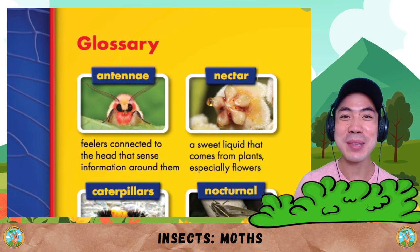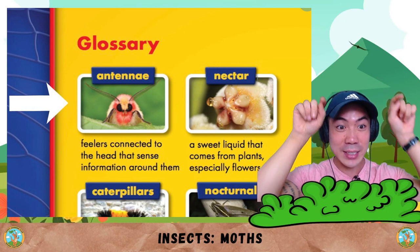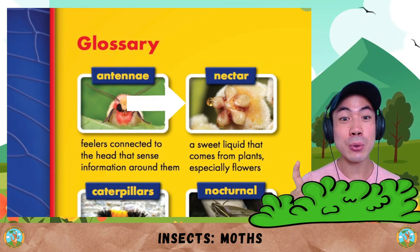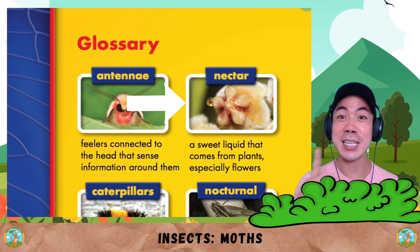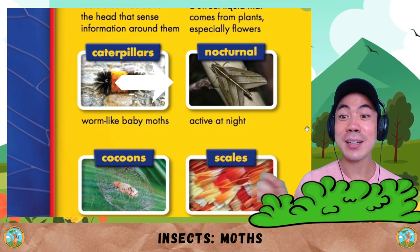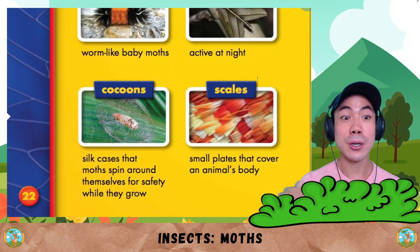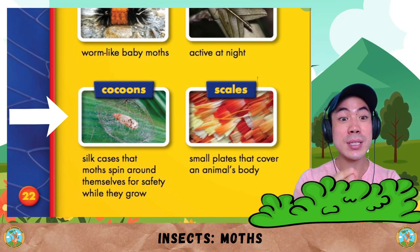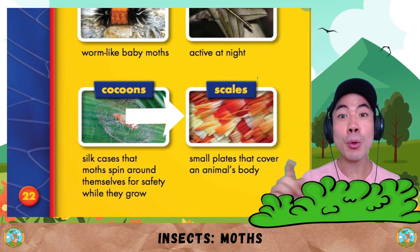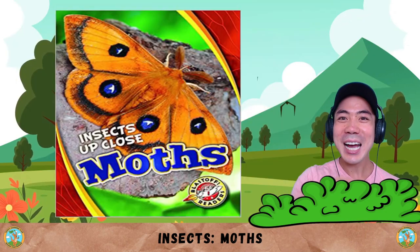Now it's time to learn some words from this book. The first word is antenna, which are feelers connected to the head that sense information around them. Nectar is a sweet liquid that comes from plants, especially flowers. Caterpillars are worm-like baby moths. Nocturnal means active at night, sleeping during the day. Cocoon are silk cases that moths spin around themselves for safety while they grow. And finally, scales are small plates that cover an animal's body — fish have scales too.